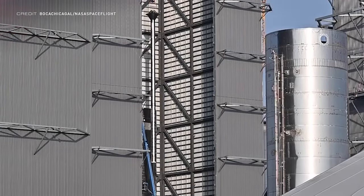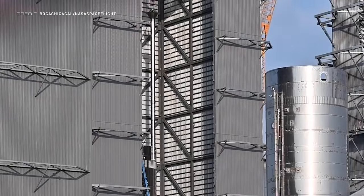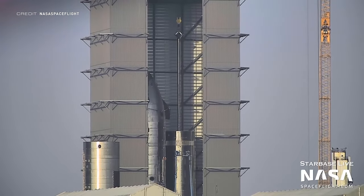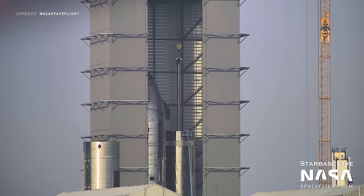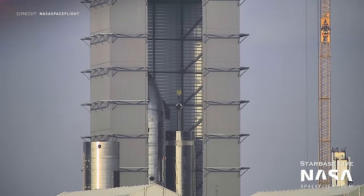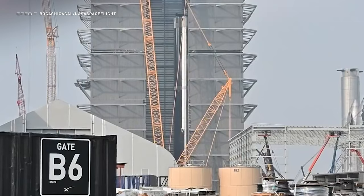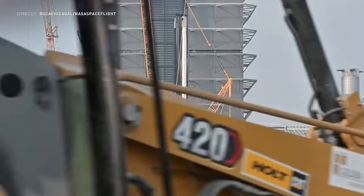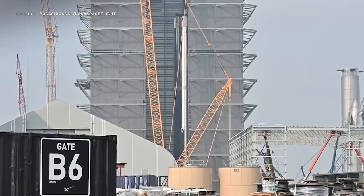Booster 8's transfer tube, also known as the Downcomer, has been inserted through the top into the rings, and hopefully SpaceX have learnt how to avoid turning this one into a damp paper straw like the transfer tube inside Booster 7. Speaking of Booster 7, it's still in high bay two. Are SpaceX secretly installing Raptors onto the bottom of this Super Heavy booster? Let me know in the comments.